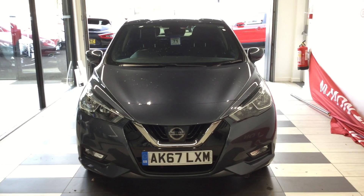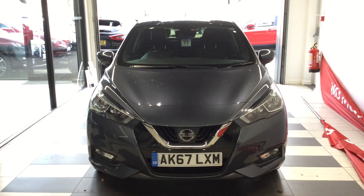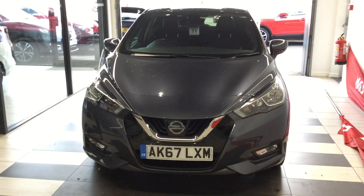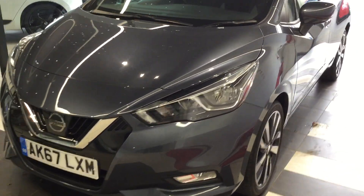Welcome to Smiths Nissan. This is our Micra Tekna petrol 0.9 engine in the gun metallic finish on a 67 plate.